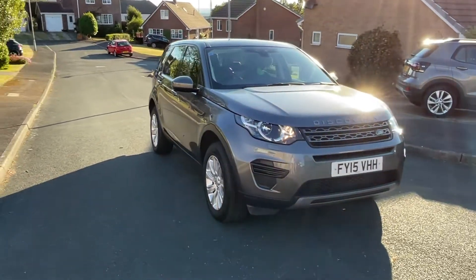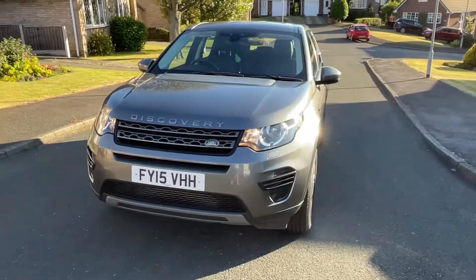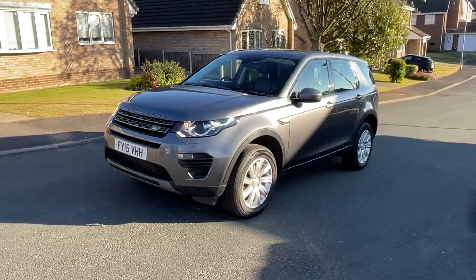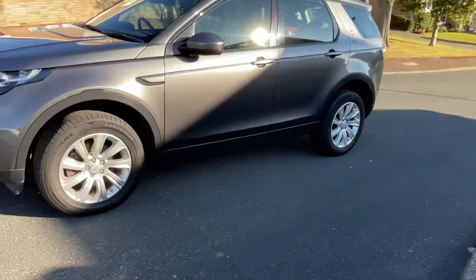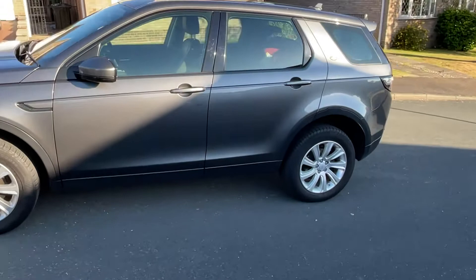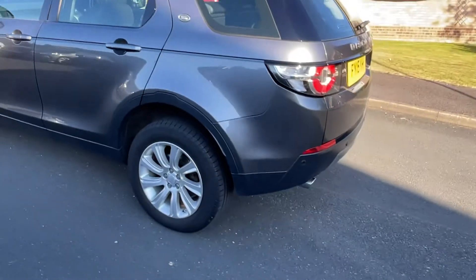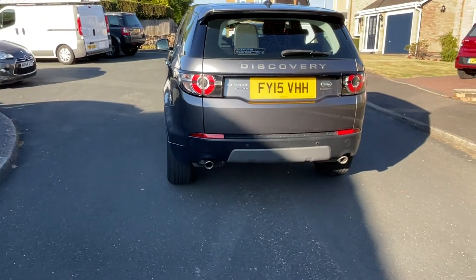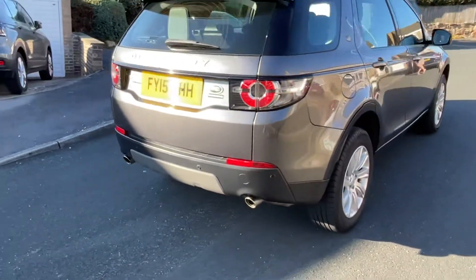Here we have the sale of a 2015 Land Rover Discovery Sport. It's in very nice condition, a genuine 7-seater, 2.2 litre diesel. Runs like a dream.